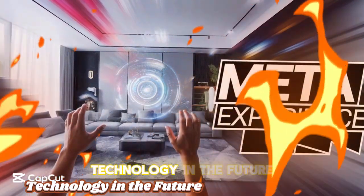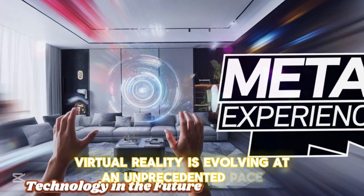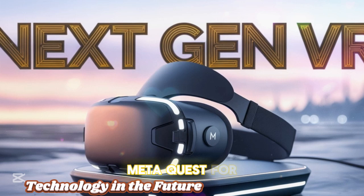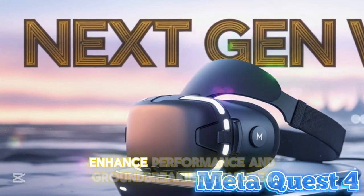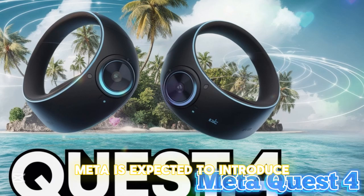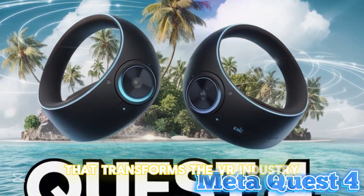Welcome back to my channel Technology in the Future. Virtual reality is evolving at an unprecedented pace, and all eyes are locked on the highly anticipated Meta Quest IV. As VR technology surges forward, rumors are buzzing about next-gen upgrades, enhanced performance, and groundbreaking features Meta is expected to introduce. Could this be the revolutionary leap that transforms the VR industry?